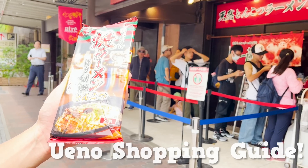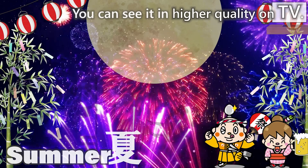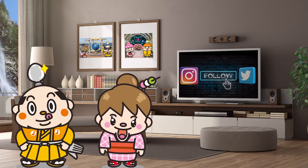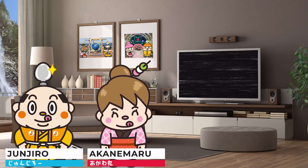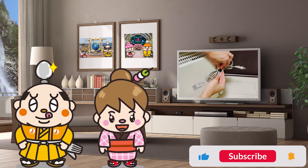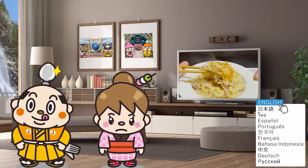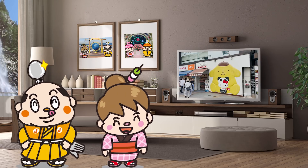Ueno Shopping Guide: 15 Recommendations from the Samurai Junjiro Channel. Hi, I'm Akademaru, born and raised in Japan. This time, we're going to visit recommended shopping spots in Ueno. We'll actually buy and introduce convenient items and food at 10 stores, covering 15 types of the latest souvenirs, from popular ramen shops to anime merchandise, so stay tuned! Let's get started!